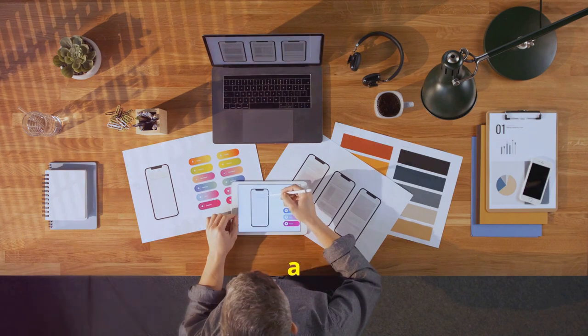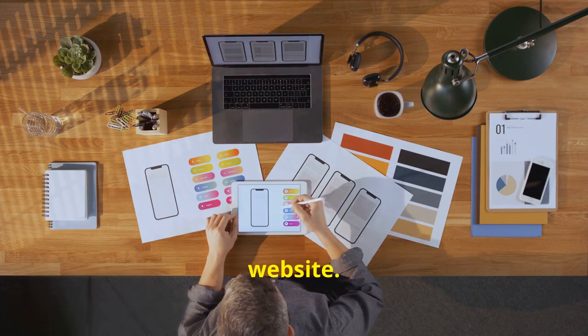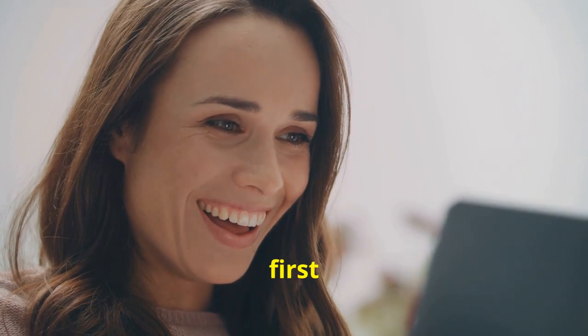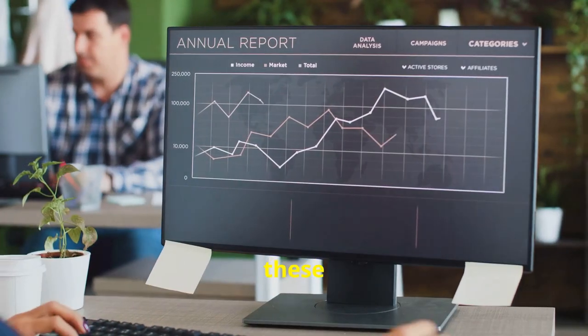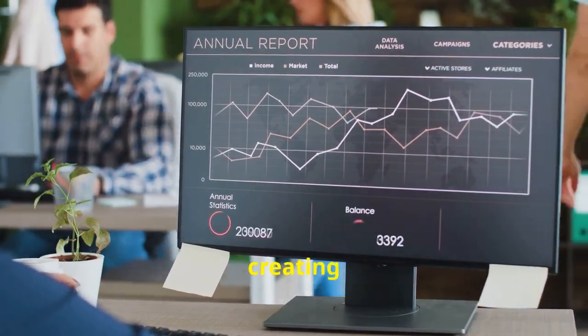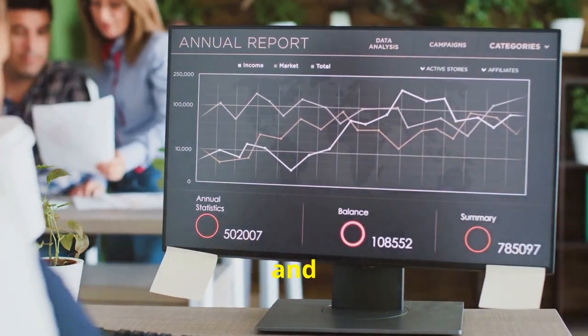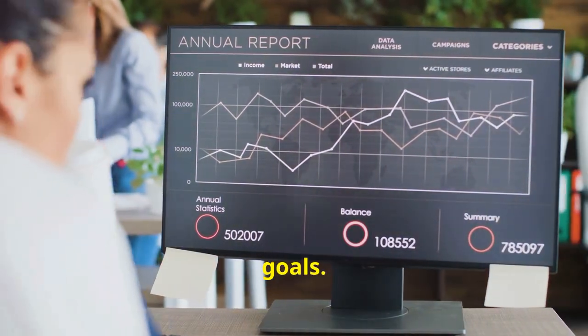It's a win-win situation. So there you have it — five key tips to create a stunning home page for your website. Remember, your home page is your digital storefront, so make sure it's making a great first impression. By following these tips, you'll be well on your way to creating a website that not only looks great but also performs well and helps you achieve your online goals.